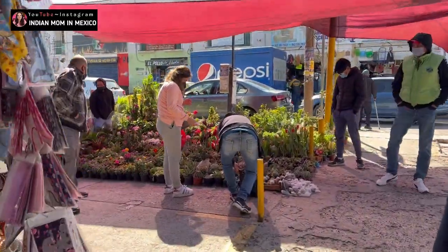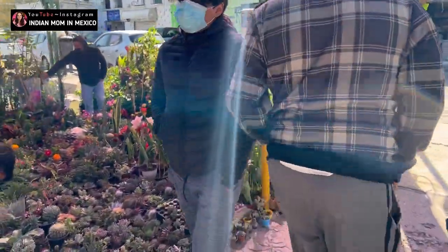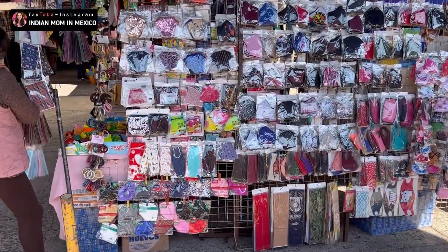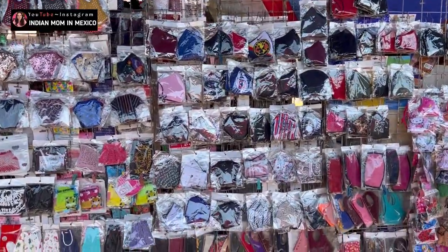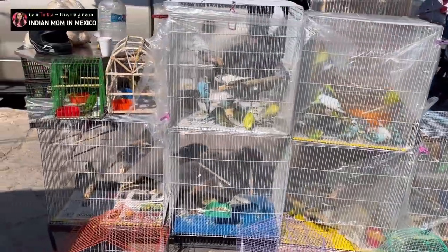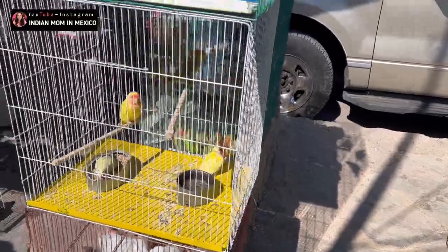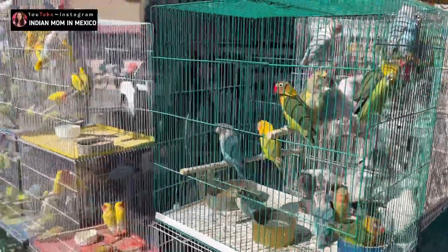On this side you can see they are also selling plants, in case you want plants for your house. Another thing to remember is don't bring your credit or debit cards here — it's better to pay with cash because most sellers don't have card payment systems. In case you want birds as pets, this is a place to buy them. I really got tempted to buy one, but then I remembered Rocky, my husky at home, so I didn't dare.